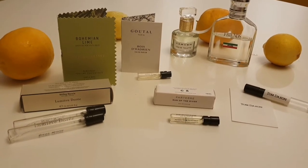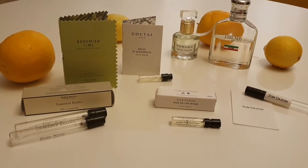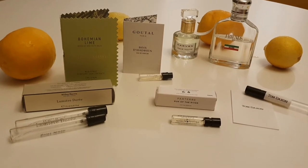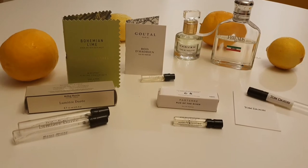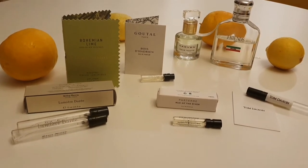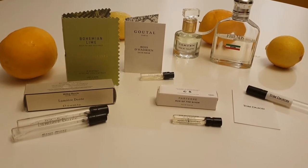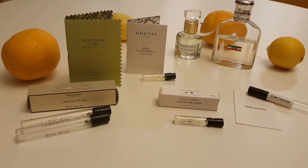Hey guys, welcome to another video. I hope you're doing really well. I'm Sam and today I'm going to be talking about some of my favourite current citrusy fragrances. Working from home at the moment, I'm finding citruses are kind of my go-to. They're very easy to wear, refreshing, invigorating, and just lovely to wear throughout the day.